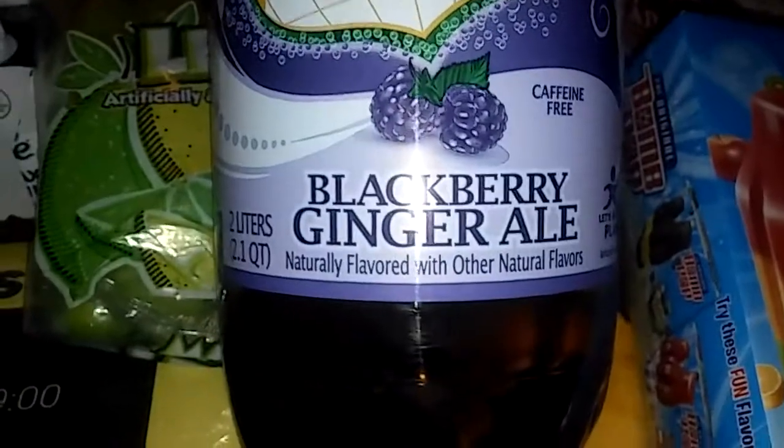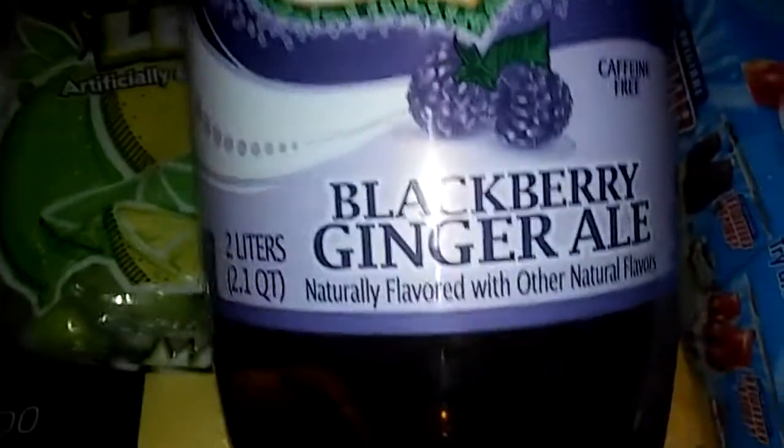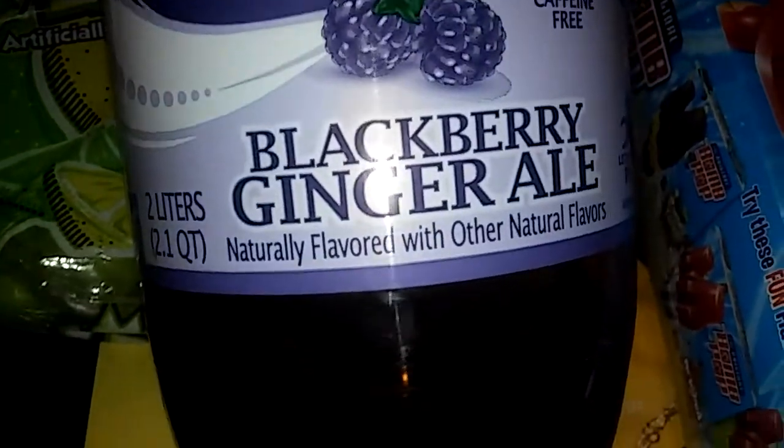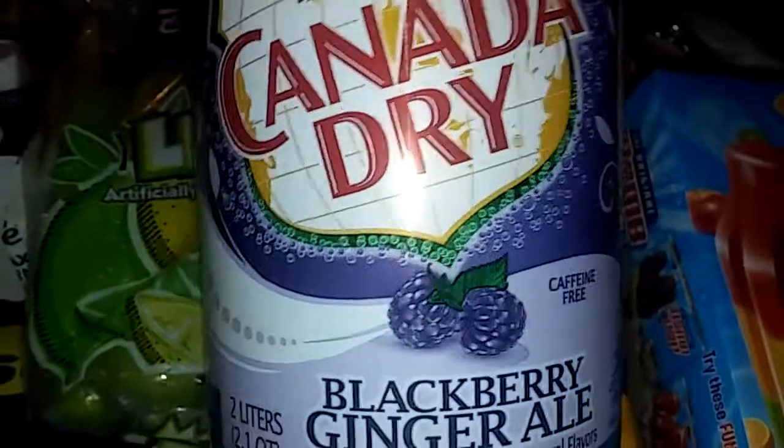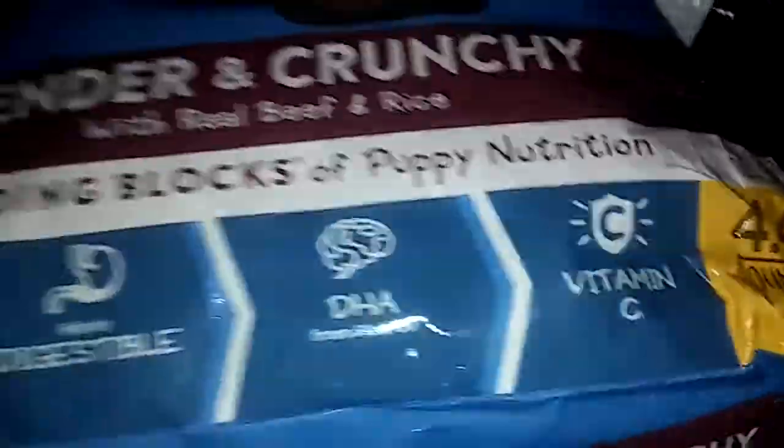They got this new Canada Dry blackberry ginger ale — it's pretty good. Ginger ale is good for an upset stomach, when your stomach is not holding food too well and you gotta go to the bathroom constantly. This is what you need — Canada Dry ginger ale. It's pretty good for an upset stomach.